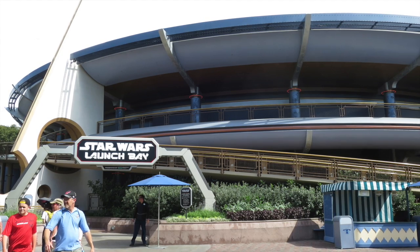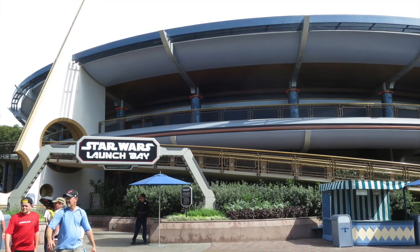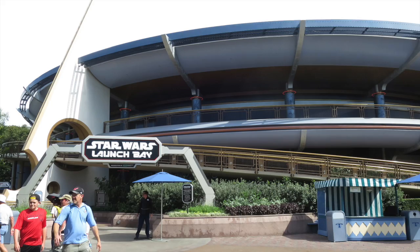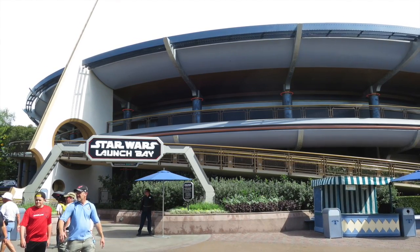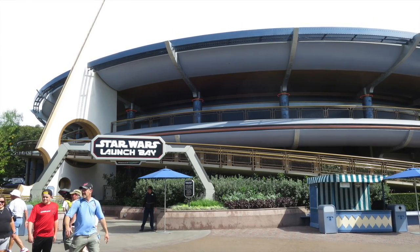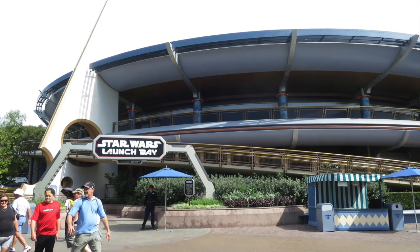In Tomorrowland they have a huge two-story round building that used to be their version of Carousel of Progress, then it was America Sings, then Innoventions. Now it's Star Wars Launch Bay, which is similar to the one at Disney's Hollywood Studios — but it's huge, absolutely huge.